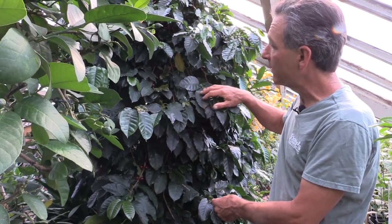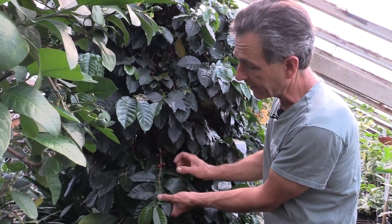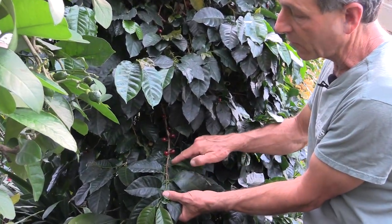The flowering cycle generally for us is the springtime, and you can see here the plants are just coming into bud. You can see the young buds forming at the leaf axils.